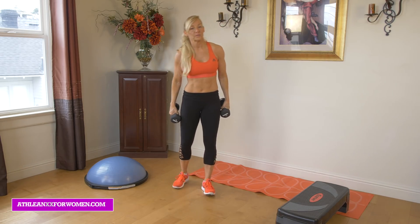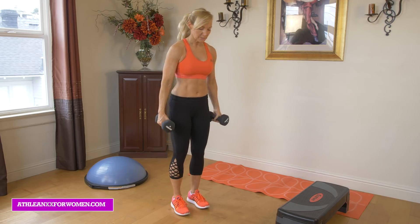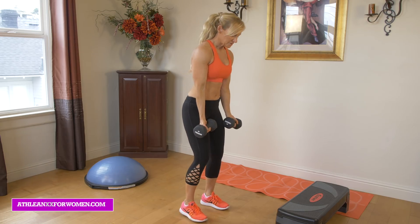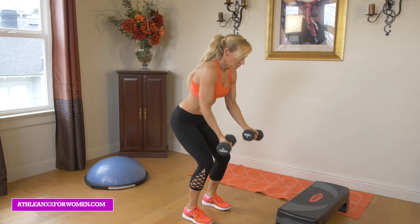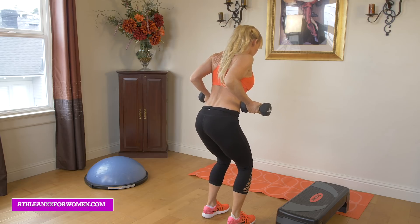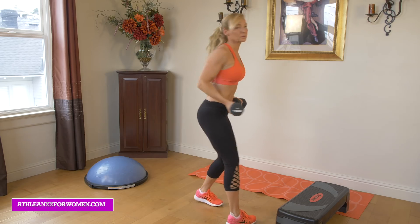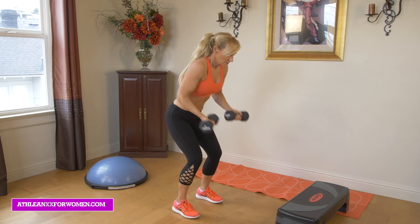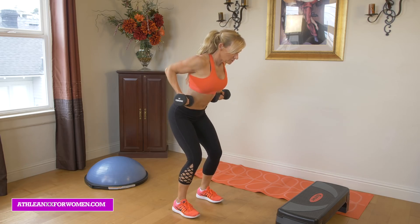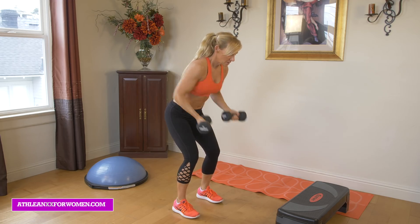The first exercise is a reverse grip double arm row. I absolutely love these because they really engage the back better than a lot of things. Hold your dumbbells with wrists up, a slight bend in your knees, and bring your arms back. You can really see how I'm bringing that scapular area back together, really hitting the back. Drive those elbows back, keeping a neutral head — not looking up or down. This one is really hitting that upper back area.